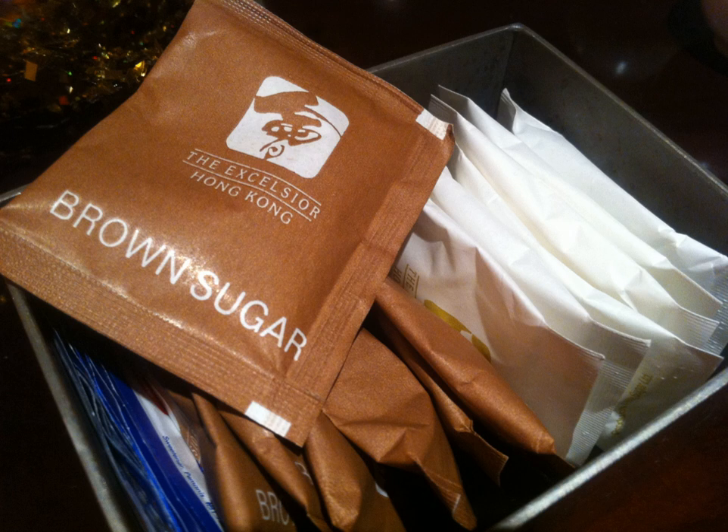The hobby of collecting sugar packets is called sucrology. Collectors can, for example, focus on the variety of types of sugar or brand names.